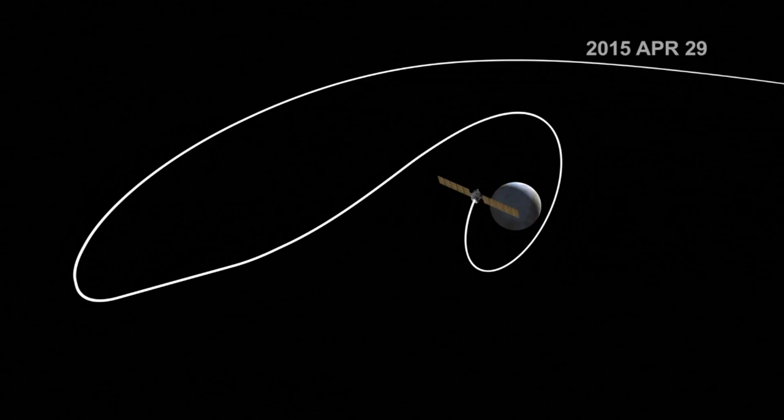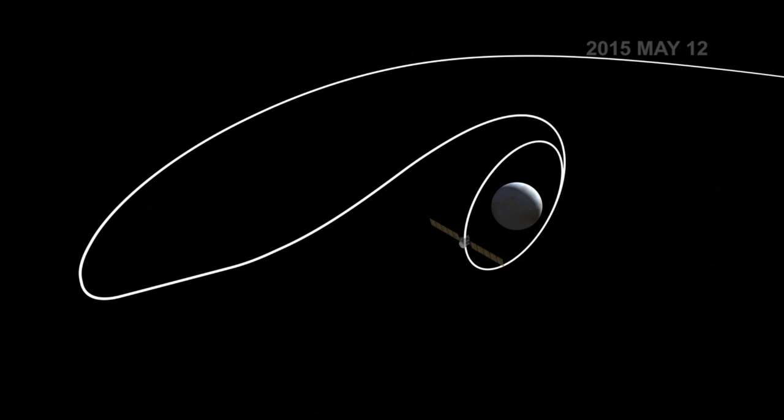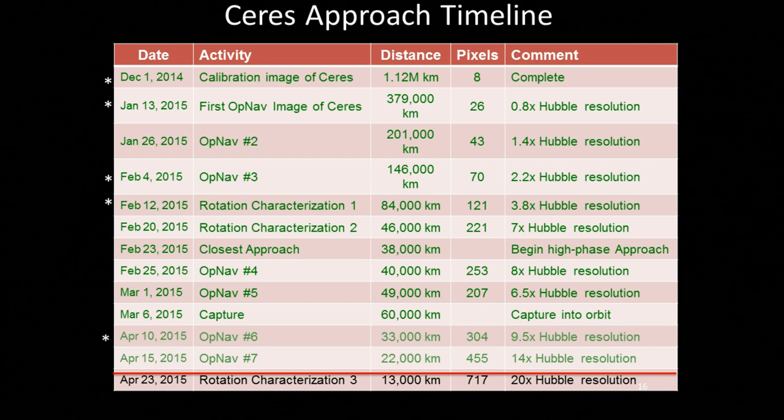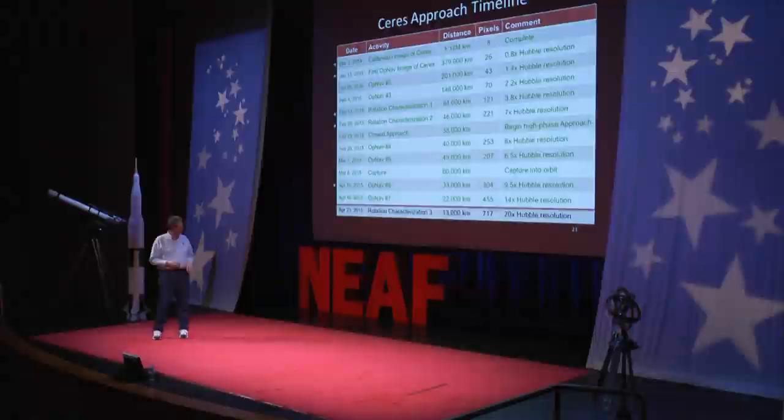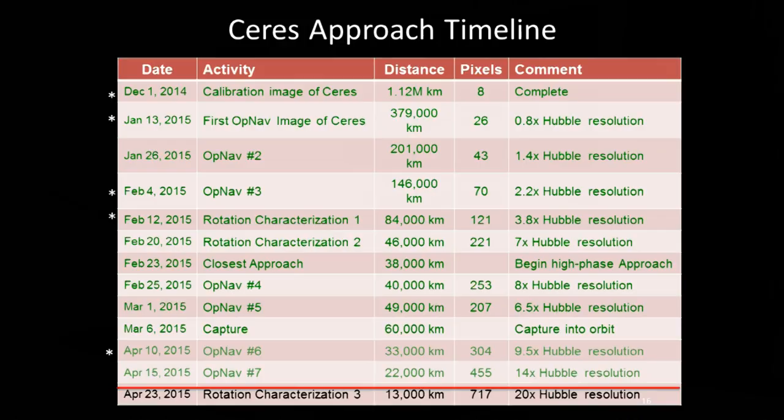Here's the schedule of events - this is what we've been working on. Just a few days ago we got some really intense imaging done - 14 times Hubble resolution at 22,000 kilometers. That's going to be released to the public tomorrow. In just a matter of days, we're going to end up in that larger orbit at 13,000 kilometers, at 20 times Hubble resolution, and look at the body.